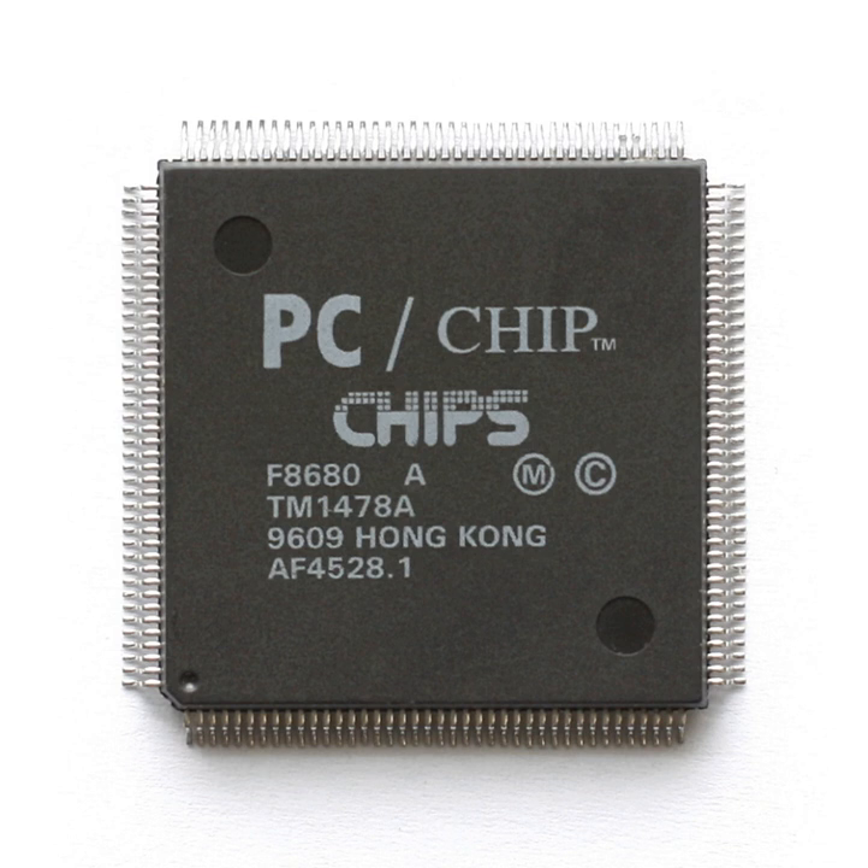Chips and Technologies provided the Wingen video card, a very high-speed framebuffer that sat in a proprietary local bus slot on supported motherboards. Epson and JCIS were two manufacturers who offered motherboards featuring the Wingen local bus slot. The Wingen was popular with users of NeXTSTEP for Intel processors, as it was one of the highest-performing video cards supported by the operating system.